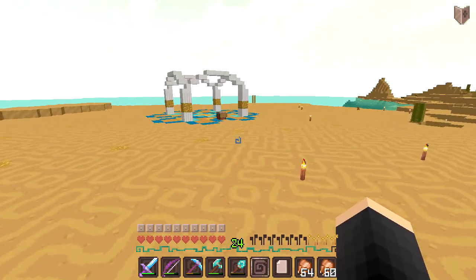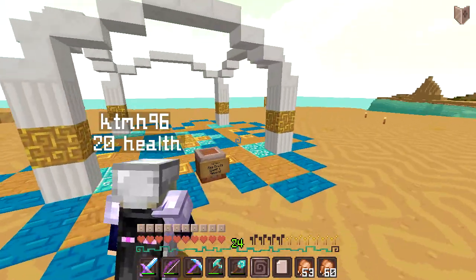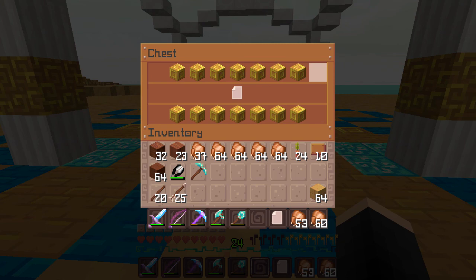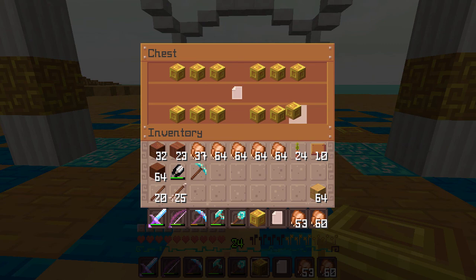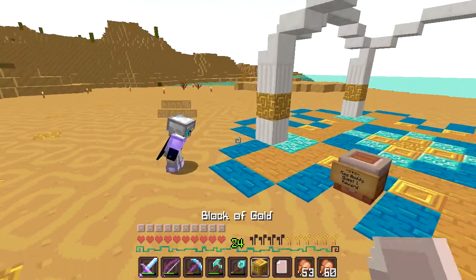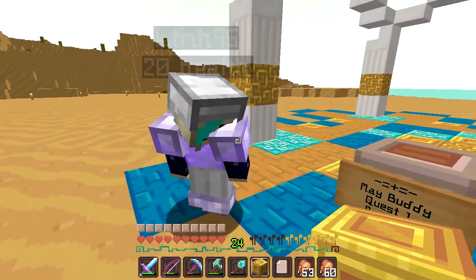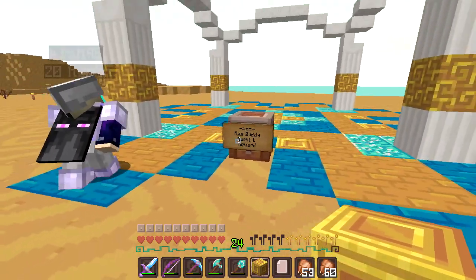We find the May Buddy Quest 1 reward chest. I think we might be the first ones here! I take one reward block and place a random one to keep it looking nice. That was neat. There are probably four quests total — one for each week of the month — so we'll be going on many more quests together.